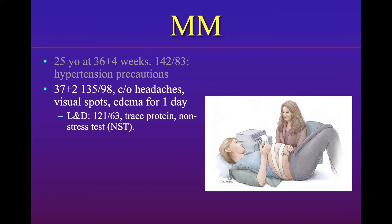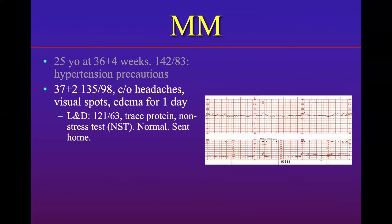They looked at her urine for protein, which is a test for preeclampsia, and it just had a little bit. Then they did a non-stress test to make sure everything was okay. A non-stress test is basically an electronic fetal monitoring strip looking at uterine contractions simultaneously. You can see on the bottom the spikes of the uterine contractions, and normally whenever there's a uterine contraction there should be an elevation in fetal heart rate, which there was. So this was read as normal and she was sent home.